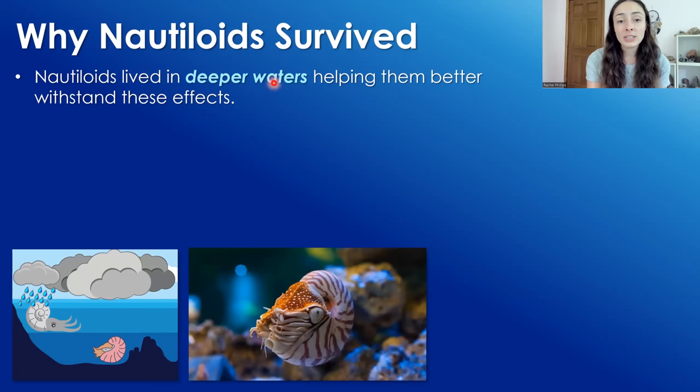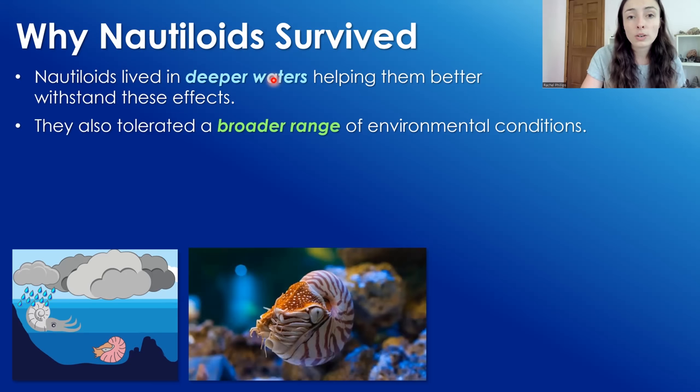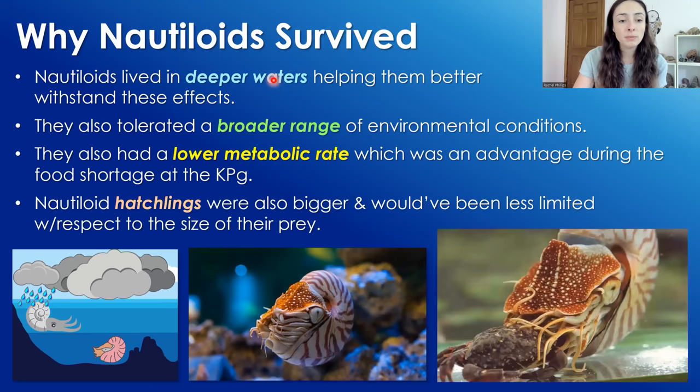Overall, nautiloids living in deeper waters helped them better withstand the effects of the impact, giving them some buffer. They also tolerated a broader range of environmental conditions — they weren't as specialized — giving them a better chance to survive changing conditions like temperature and water chemistry. They also had a lower metabolic rate, which was an advantage during the food shortage at the KPG boundary, and nautiloid hatchlings were bigger, making them less limited with respect to the size of their prey and their food sources.